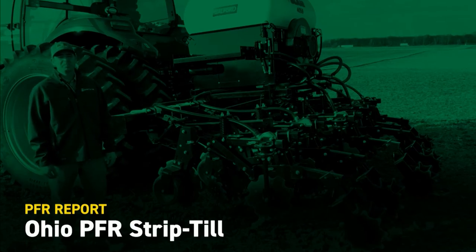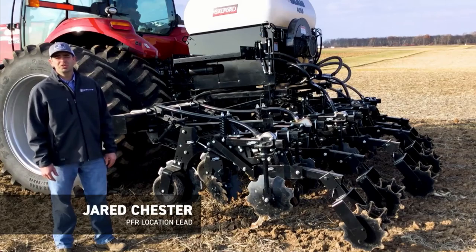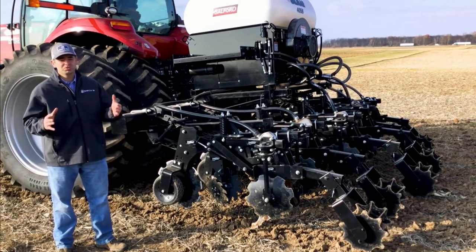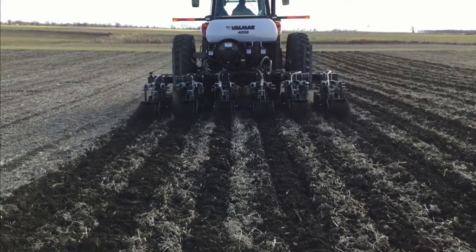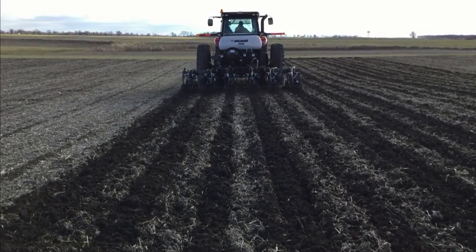Hi, my name is Jared Chester. I'm part of the BECCS PFR team at our London, Ohio site, and today we're excited to share the start of our new strip tillage study. We've got some key partners: Maverick row units from Yetter Manufacturing, a Valmar box from Salford, and the group at Finning Equipment helped put the whole project together and get it up and going.